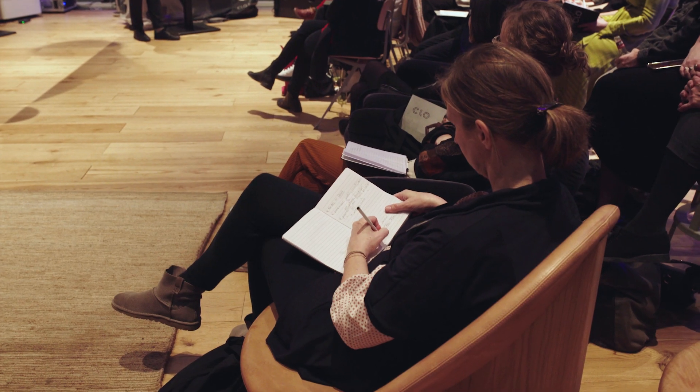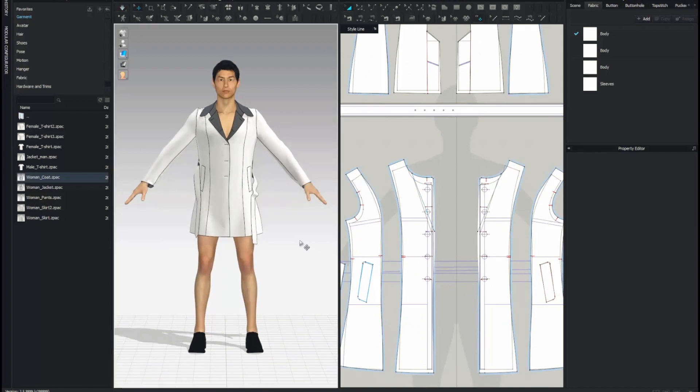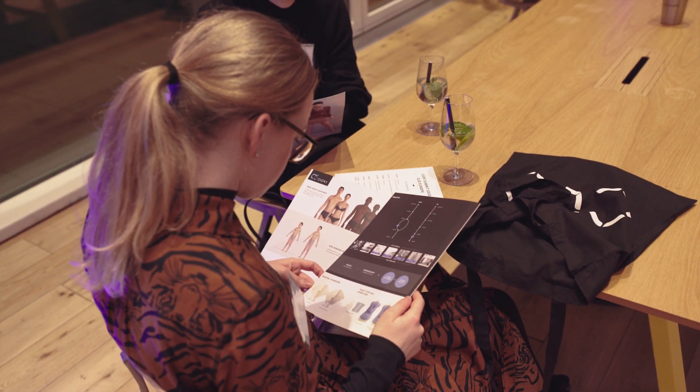Today I presented the 5.2 feature preview. Among the features presented is the new grading review mode, then we have group and ungroup patterns, and we have some render updates, for example IES lighting and fur gradation.